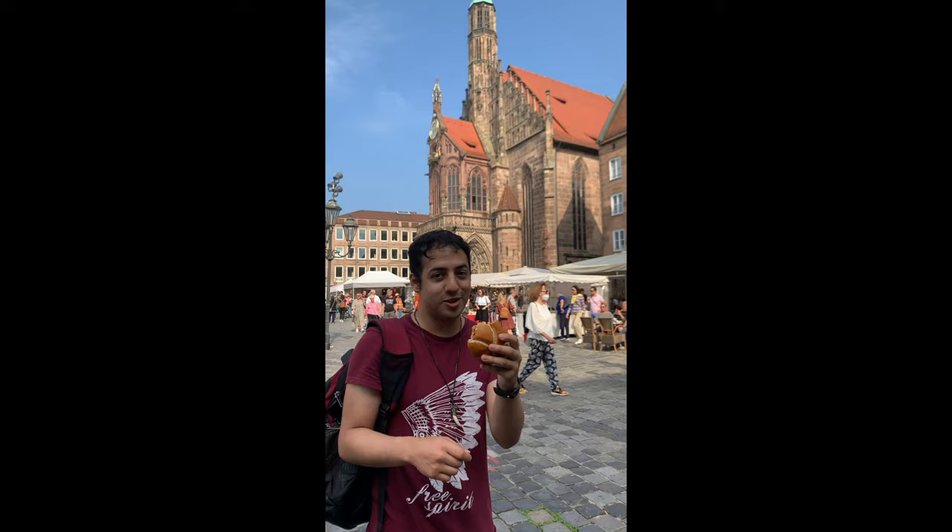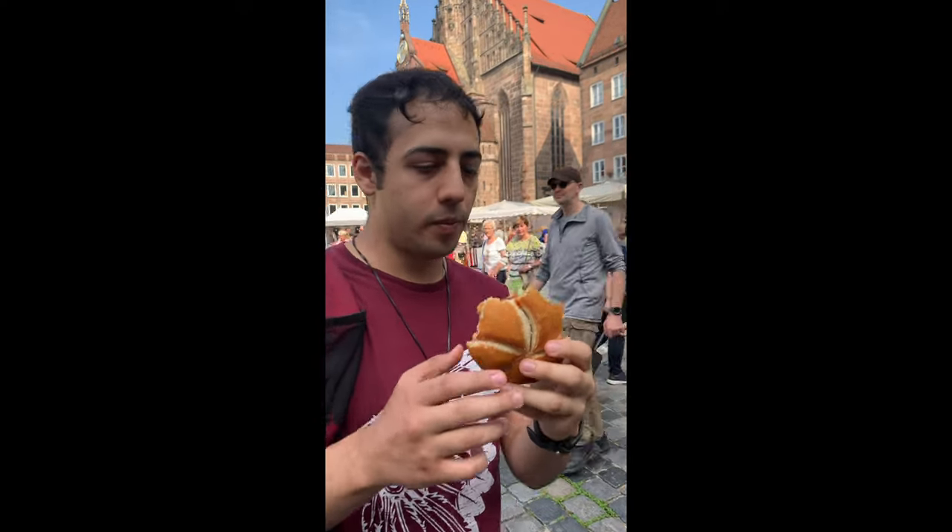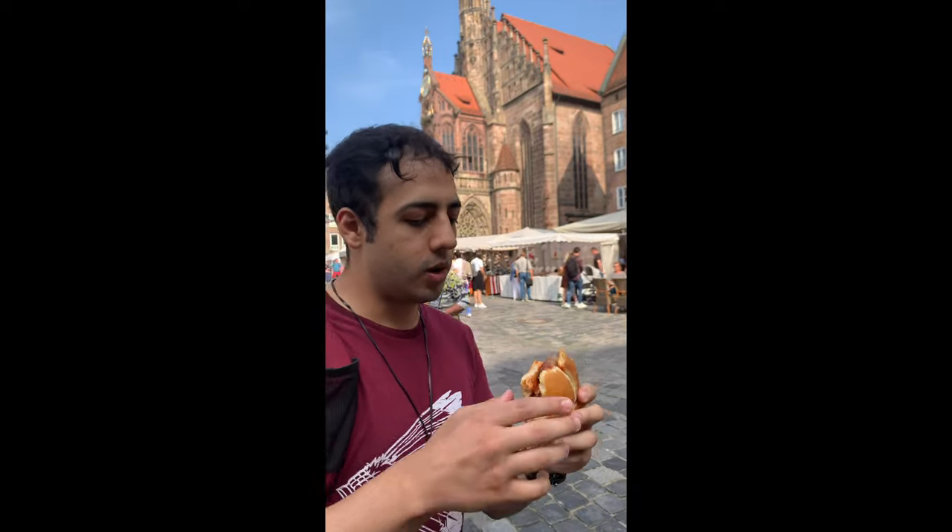So today I'm going to try — can you help me please? What's the name of this? This is Nuremberger Rostbratwürste. It's very typical for this city.